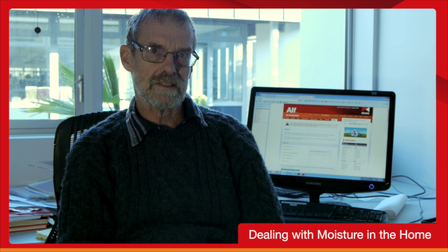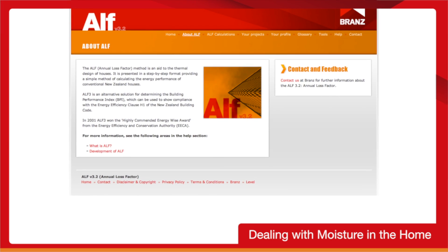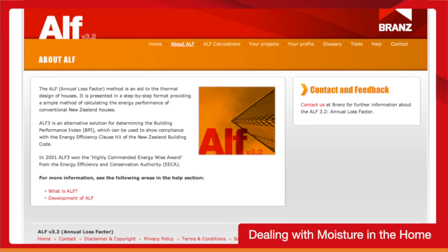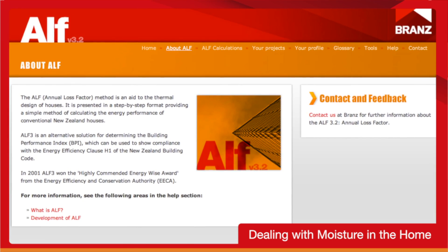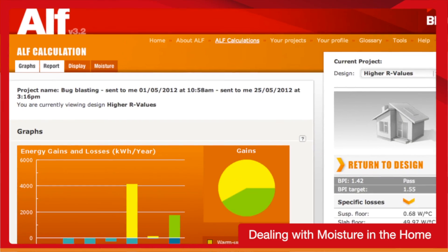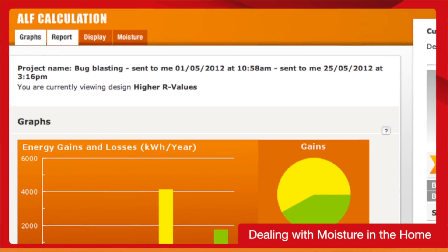Over the years, Branz has done a lot of research in the area of moisture and moisture control. Just recently, we've condensed it and added it to our web tool ALF. ALF stands for Annual Loss Factor and was initially set up to calculate energy use in dwellings, meant for use by designers, builders, homeowners and so forth. Now we can also model moisture and how to control it. On the screen you'll see a new tab called 'Moisture' and this is where moisture control can be modelled.